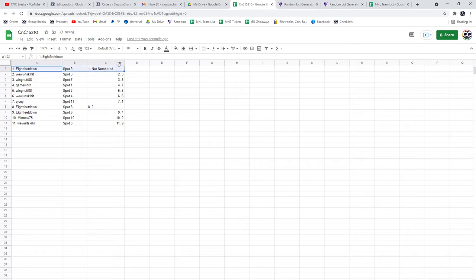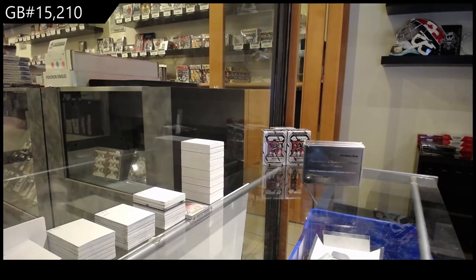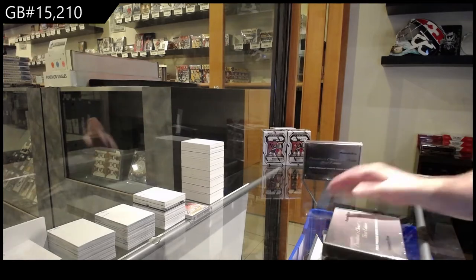8 feet got some not numbered. We've got number 3, wingnut number 8, gameworn 7, wingnut 5, we 6, PJ 1 — congrats. 8 feet: 0 and 4. Minnow: 2 and 9. All right, let's get it going.